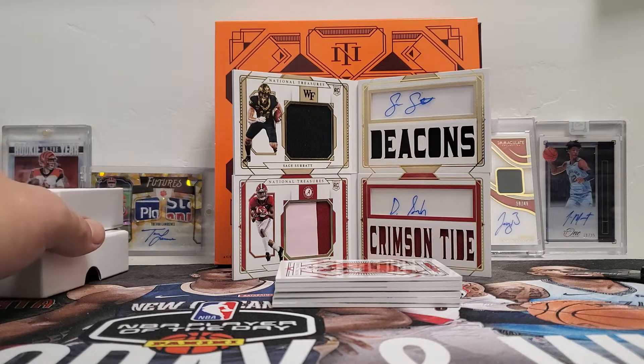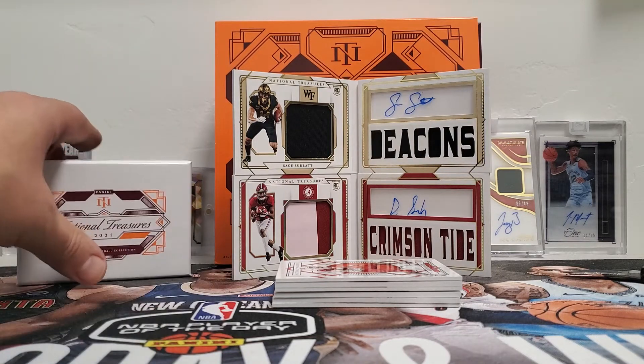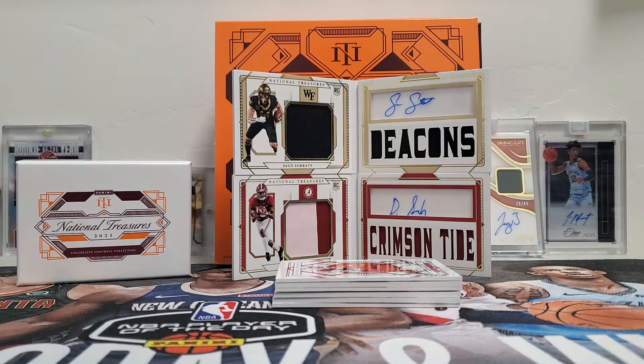Like I said at the beginning of the video, before you put any silly comments about why he has it first — we are a direct dealer with Panini, so that's why we get them usually a day before the release date. We will have these in the shop ready for purchase tomorrow bright and early at 10 o'clock. They will be going for $950 here in the shop. Unfortunately, that is shop only — we do not ship. Leave a comment, let me know what you think about the product, like the video, and subscribe if you're not already. Thanks, guys.